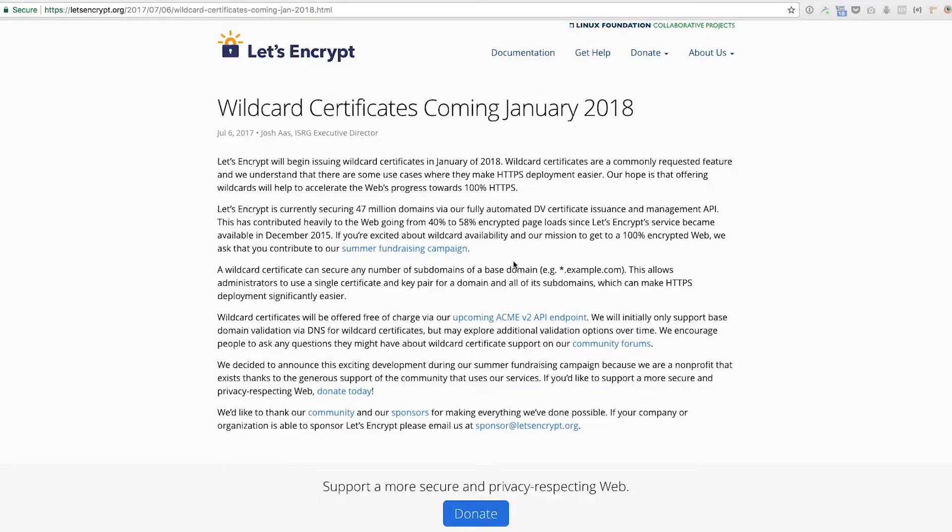But now Let's Encrypt is opening that up as of January 2018. They've done some incredible things — Let's Encrypt is currently securing 47 million domains via their fully automated DV certificate issuance and management API. This has contributed heavily to the web going from 40% to 58% encrypted page load since Let's Encrypt became available in December 2015, so in two years they've increased by a phenomenal amount.